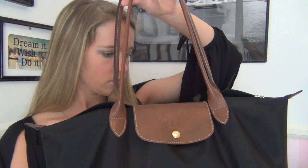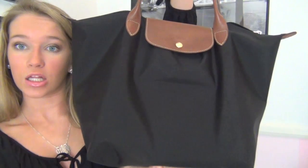The purse that I have is the Longchamp Le Palage — I don't know how to say that — but I think it's in the large. It's in the black color and it was about $120 if I can remember. I really like this bag. I think it is a very classic bag, very classy. I think it'll be useful for a very long time and I'm really happy I got it.